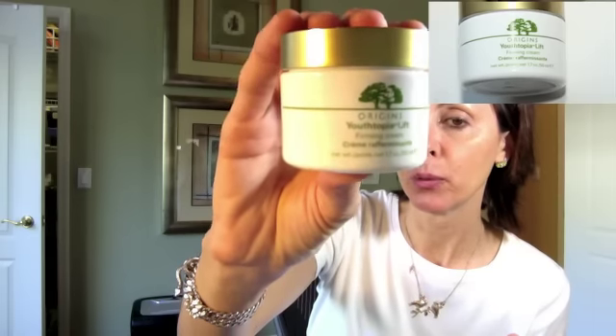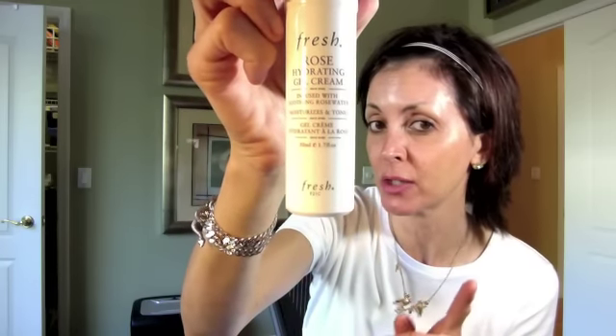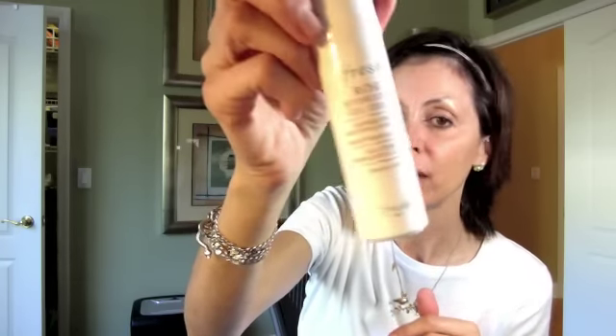In the winter when it's super dry and cold, I use Origins Youtopia Lift, which is a heavier cream — that's why I prefer it more in wintertime when I have more difficulty with dryness. My skin is combination skin so I don't have extremely dry skin. Now that it's getting warmer, I like a lighter-weight feel at night, so on top of the oils I'm using Fresh Rose Hydrating Gel Cream. I'll be posting a review of that within the next few weeks. That is my nighttime cleansing and moisturizing routine.